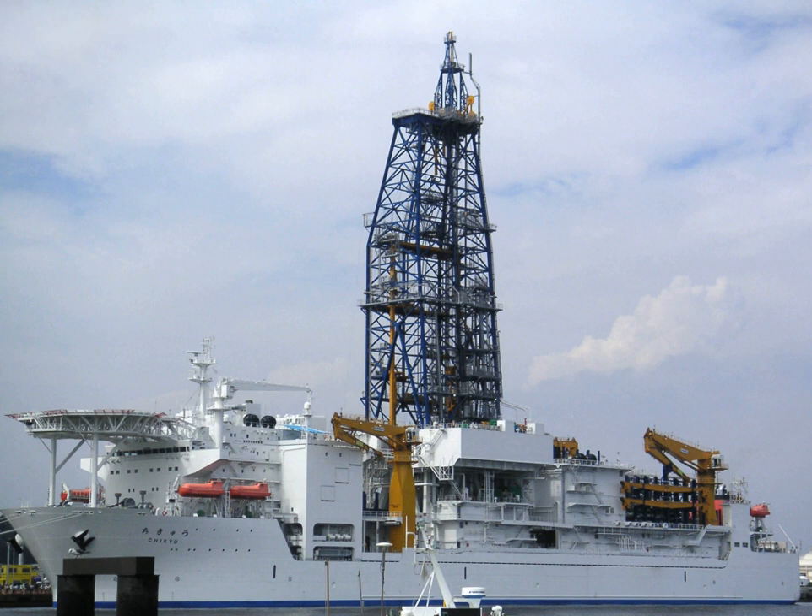National consortia and government funding agencies supported IODP science and drilling platform operations. Participation in IODP was proportional to investment in the programme.